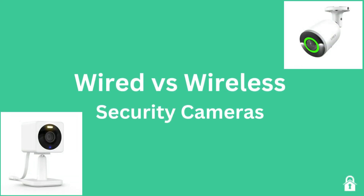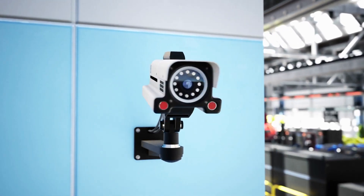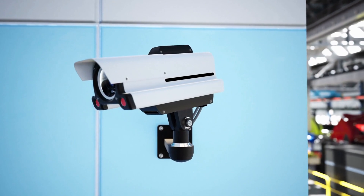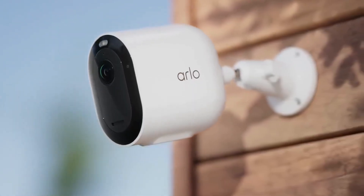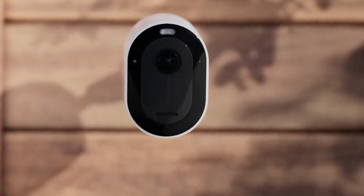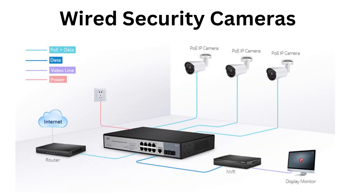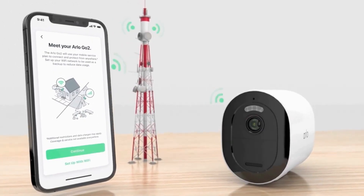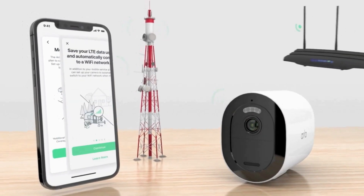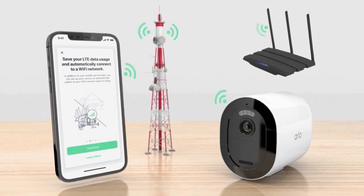Wired vs. Wireless Security Cameras. When it comes to choosing a home security camera system, you have two main options: wired and wireless cameras. Wired security cameras are physically connected to a recording device or a central control unit through cables, which transmit both power and video signals. On the other hand, wireless security cameras use Wi-Fi or other wireless communication protocols to transmit video signals to a recording device or network.